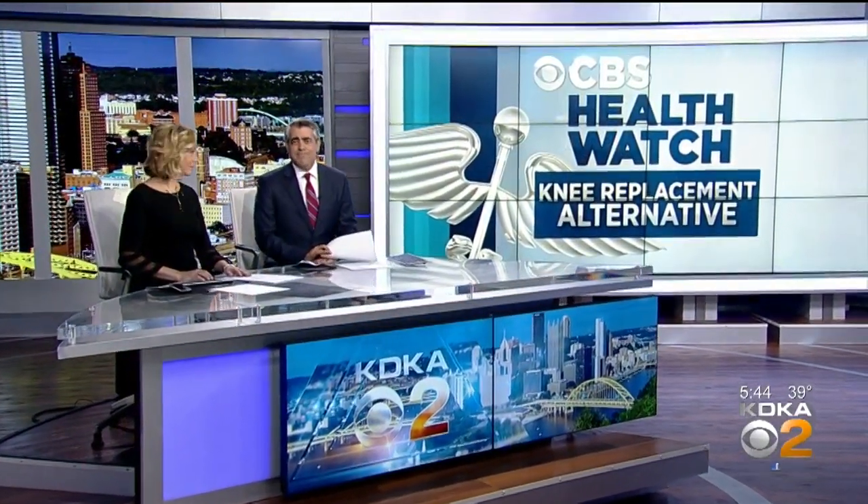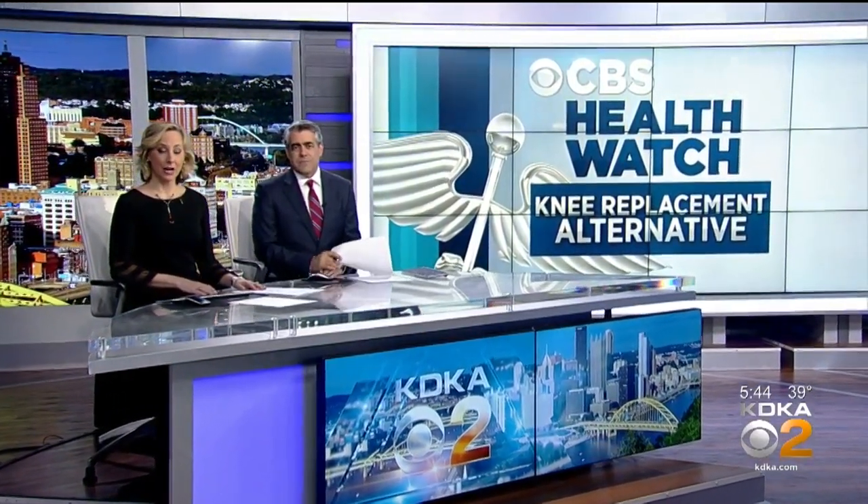Bad knees keeping you down, but not ready just yet for a knee replacement — there is a new option. Health editor Dr. Maria Simbra shows us how it could delay or even completely eliminate a knee replacement.